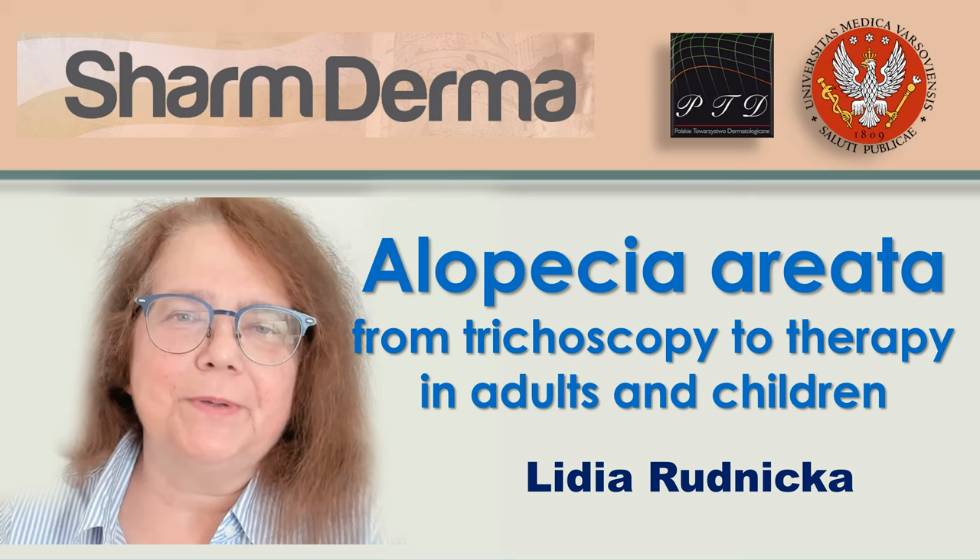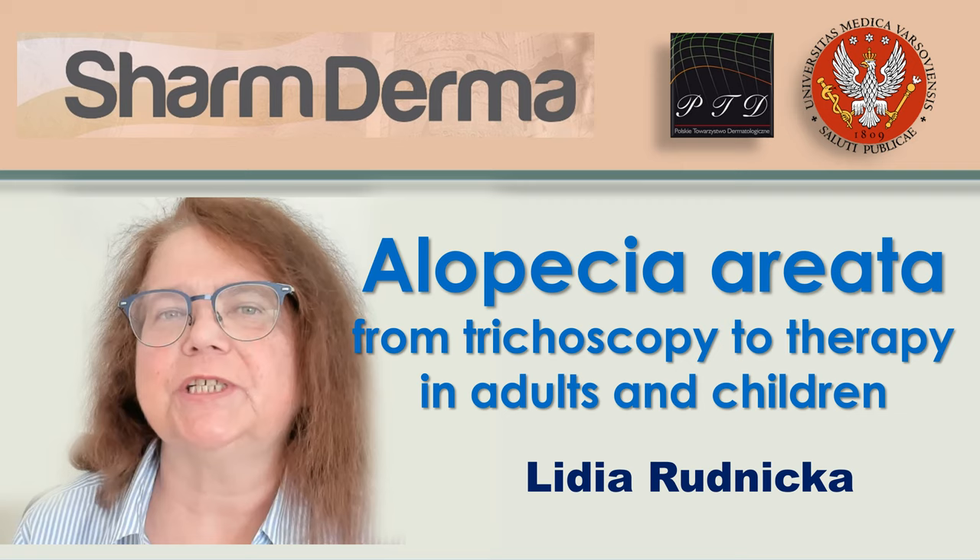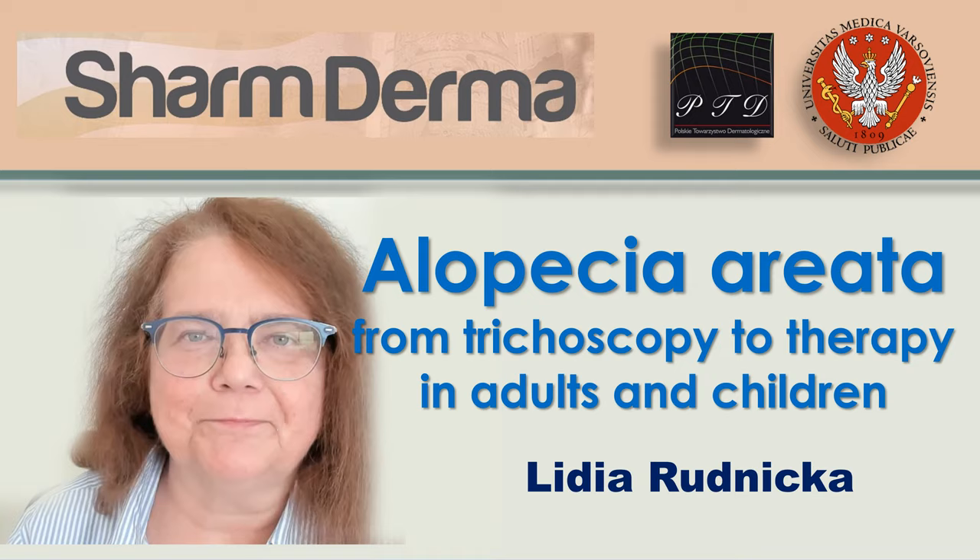Hello everybody. It's my pleasure to be with you today and to talk about alopecia areata. I will be talking about some specific features in trichoscopy, then I will focus on the treatment of alopecia areata in adults, and I will shortly address the treatment of alopecia areata in children.